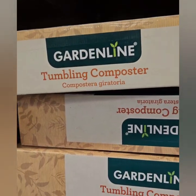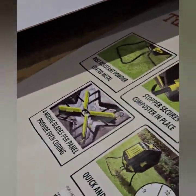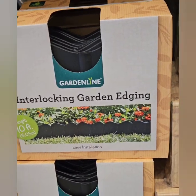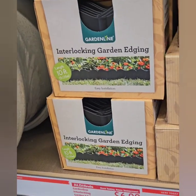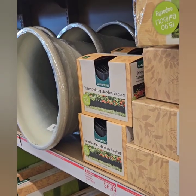There's a tumbling composter here at $49.99 — convenient for sliding doors and things, pretty cool. They also have garden edging for $6.99. You can find garden edging at Dollar Tree as well, but this is a little thicker and more heavy duty, though not as tall as the Dollar Tree version.